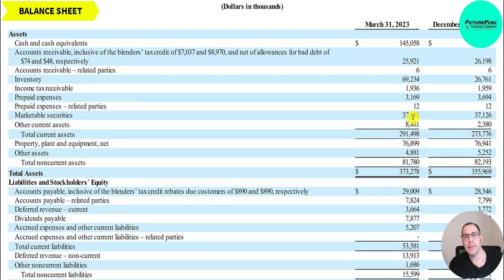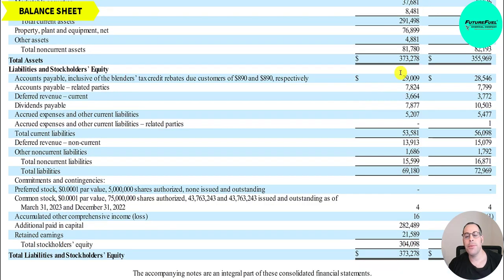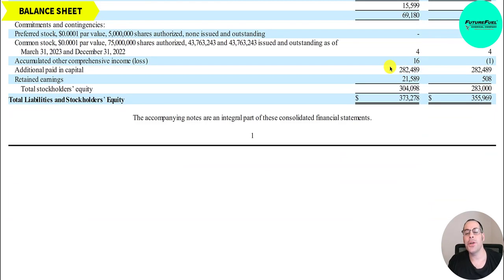They have 38 million of marketable securities — highly liquid investments such as common stock, money market funds, and T-bills. Total assets are 373 million, up from 356 million. On the liabilities side: 29 million of accounts payable, 7.8 million more accounts payable, 3.7 million of deferred revenue (cash received before product delivery), and dividends payable of 7.9 million. They also have 14 million of non-current deferred revenue, meaning they'll deliver the product in more than a year. Total liabilities are 69 million.